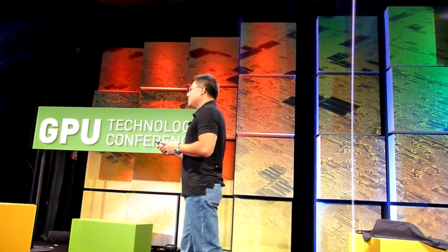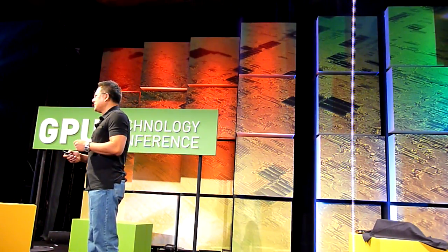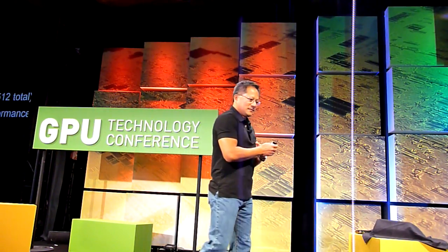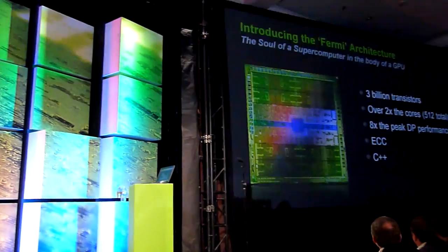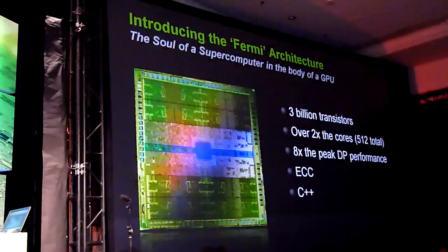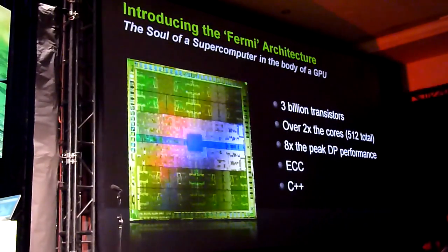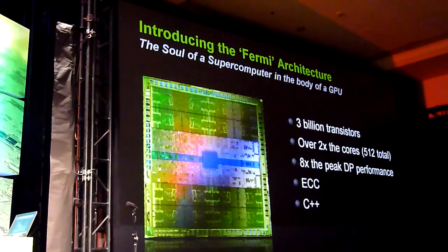After the last few years of working on CUDA applications, I'm incredibly proud today to announce our next generation GPU architecture. It's codenamed Fermi. Fermi is a massive 3 billion transistors — an absolute powerhouse. And we call it a supercomputer on a GPU.